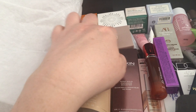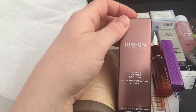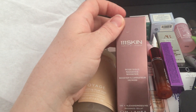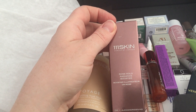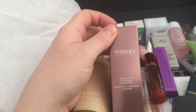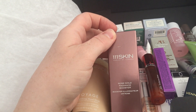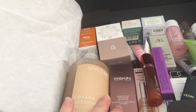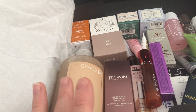Next is the REN Rose Gold Radiance Booster, 20ml — apparently worth £85. It boosts skin's natural radiance with a soothing serum enriched with hyaluronic acid, niacinamide, rose, and 24-karat gold extracts. I've used that before — I mix it in with moisturizer.